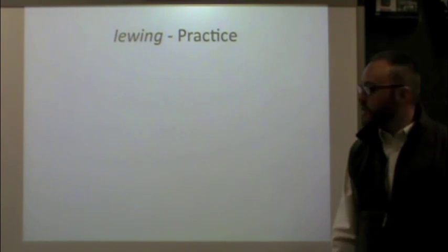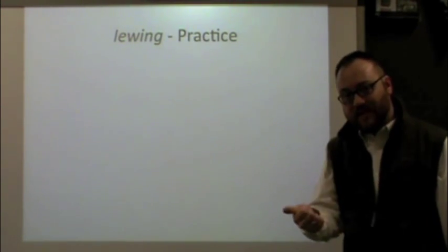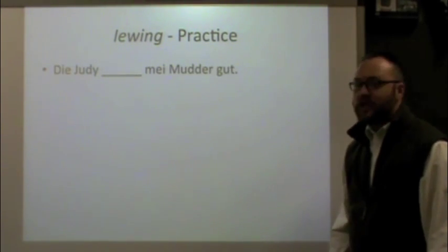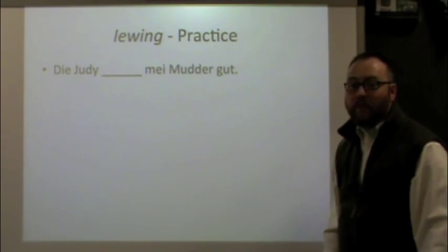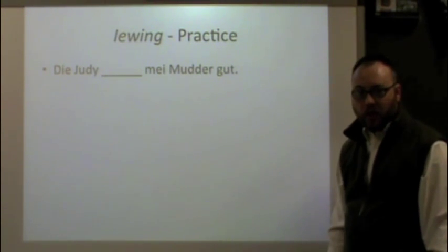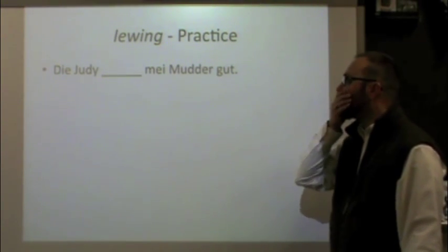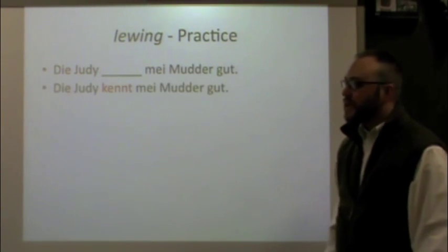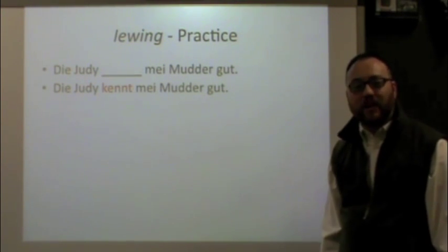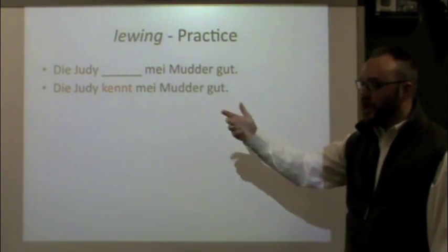Using all this information, let's practice. I'll give you a sentence and you figure out whether to use wisse or kenne and conjugate the verb correctly. First example: Die Judy ___ mein Mutter gut — Judy knows my mother well. The correct answer is kennt: Die Judy kennt mein Mutter gut. We're talking about knowing a person, so we use kenne conjugated for Judy: kennt.